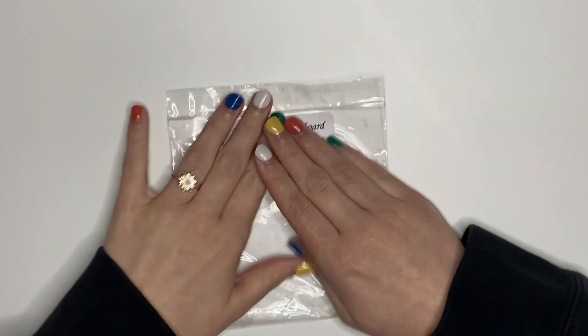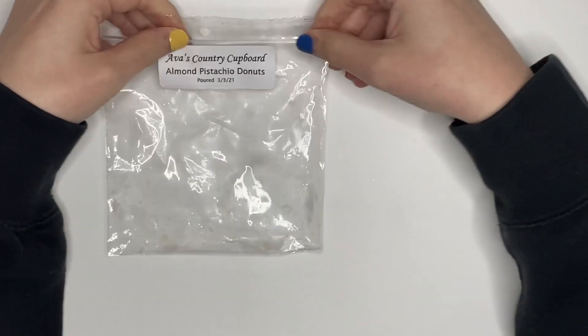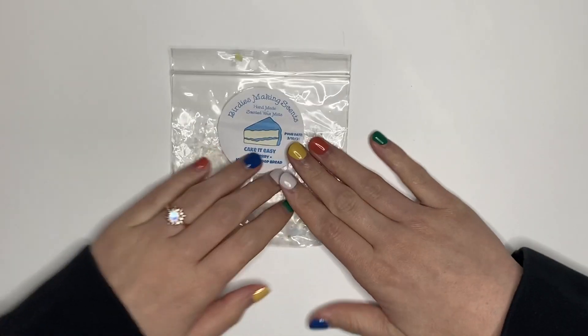This was another rollover — Ava's Country Cupboard, Almond Pistachio Donuts. I already have a backup of this. It was phenomenal for a pistachio almond scent. It did not smell cherry to my nose, but I also really like cherry, so there's that.